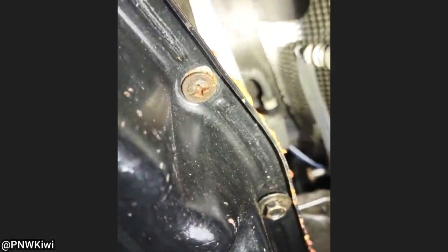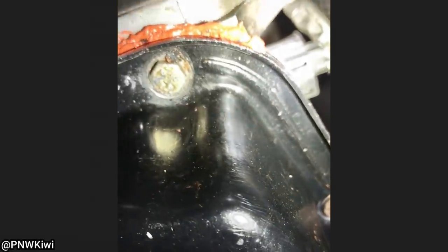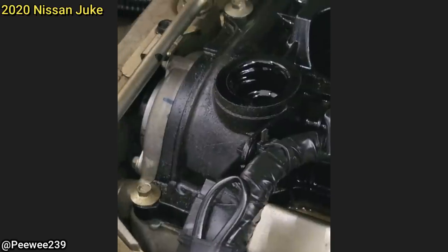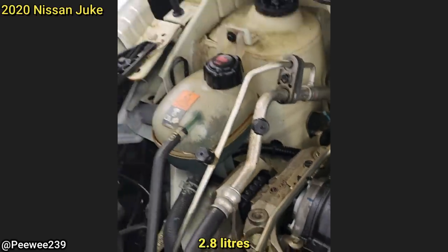That's a screw. This vehicle came in for an oil change and the technician found it to be missing an oil cap and three quarts low on engine oil.